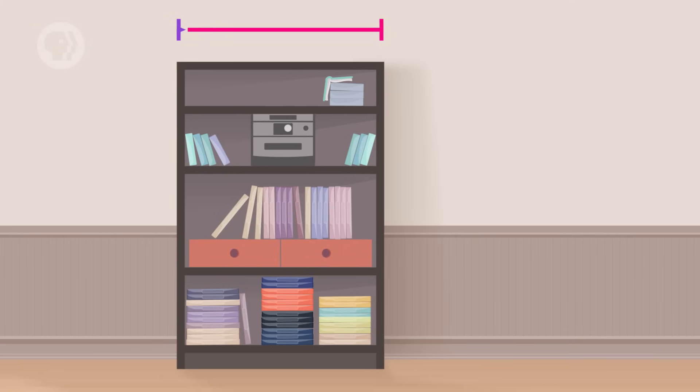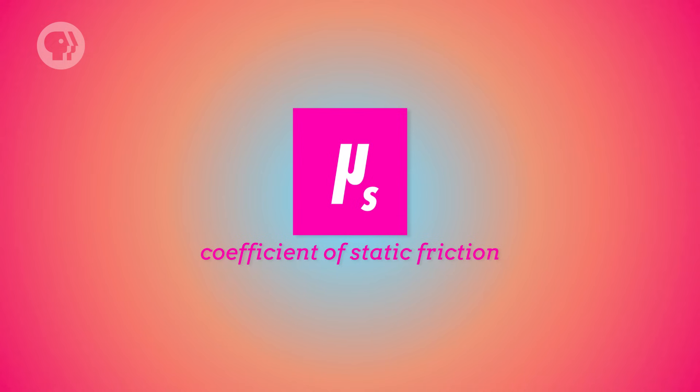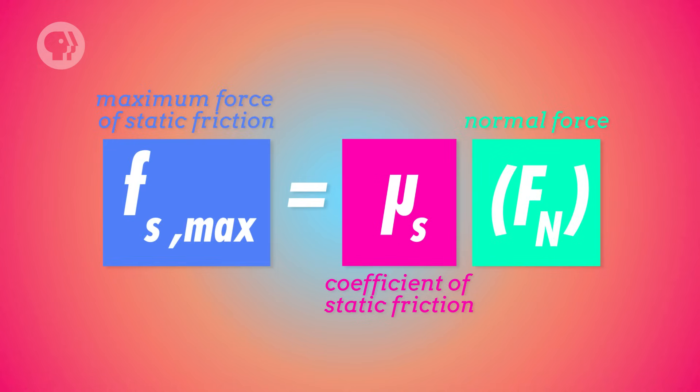If you really put your back into it, pushing as hard as you can, the bookcase still doesn't move, so static friction is still pushing back with the same amount of force. However, static friction between two objects has a maximum. Once your friend starts pushing too, the bookcase starts to slide because the combined force is greater than the maximum static friction. The maximum force of static friction equals the coefficient of static friction, μs, times the normal force: Fs_max = μs × Fn.